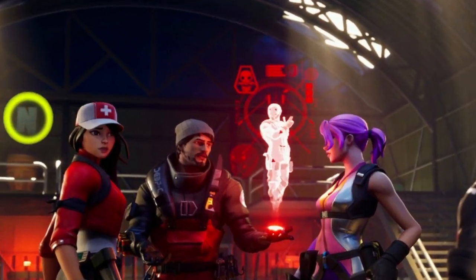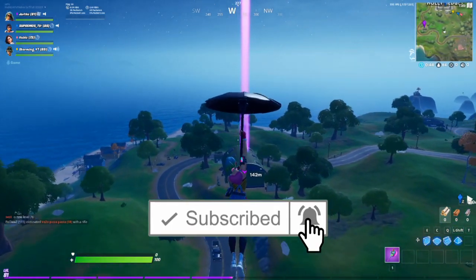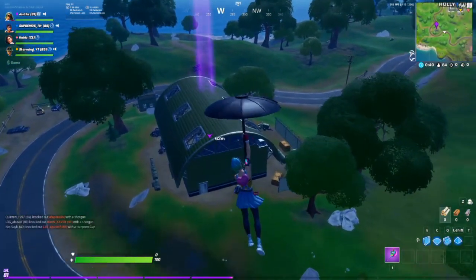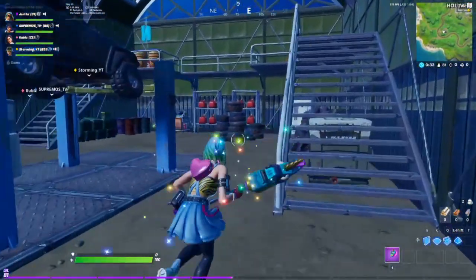Hey, back with another quick guide on how to find the N in this week's secret loading screen for the lowdown. This one is really easy to find — it's actually in one of the ego bases that we visited earlier for this week's challenges, just south of Holly Hedges. You can see it here: Holly Hedges is on my north, and I'm just at the base south of it. The N is at the back — the back left is along here.